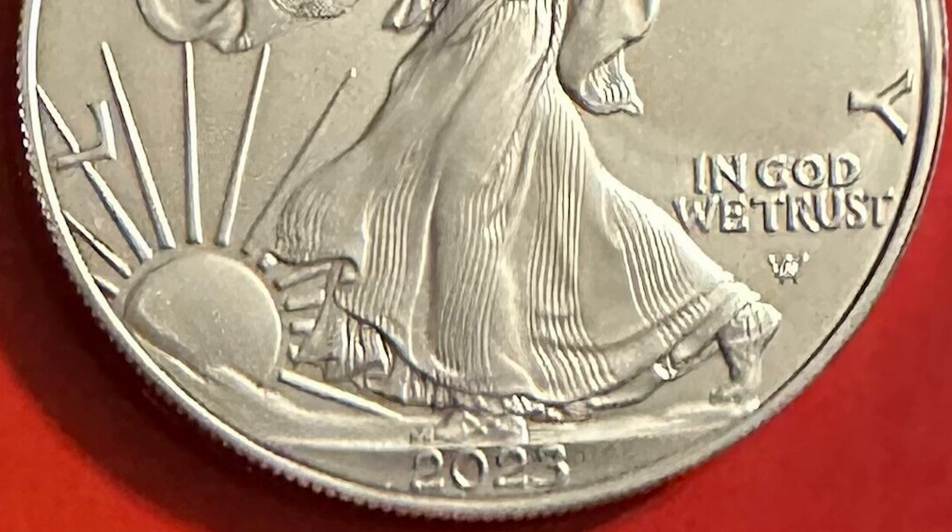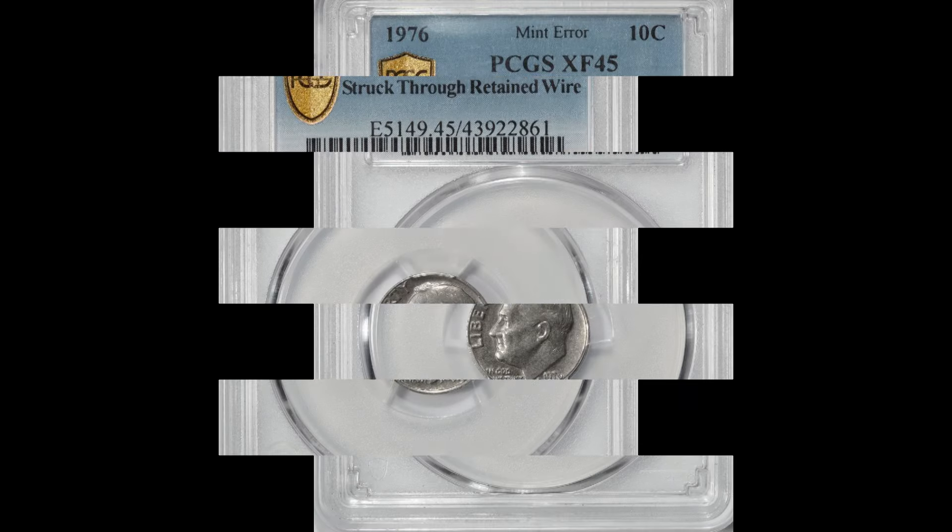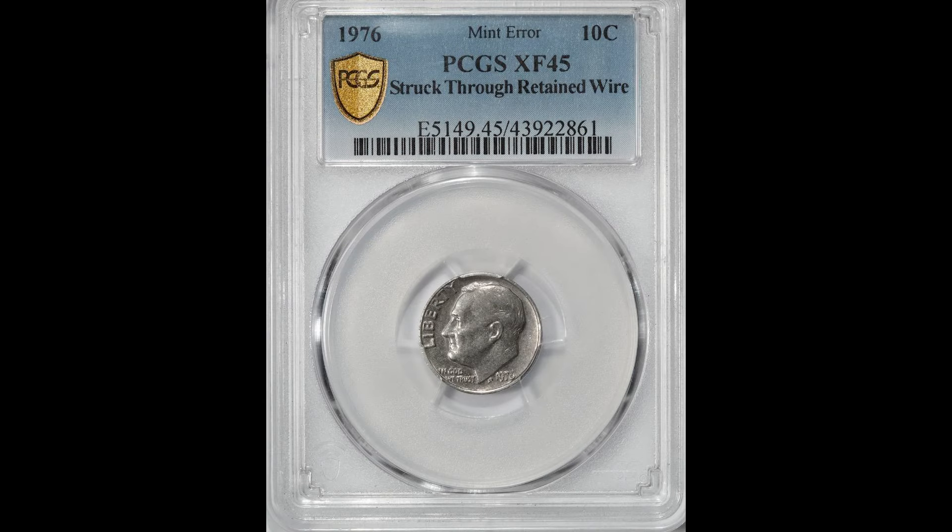A struck-through error happens when something gets in between the die and a planchet. When struck, the object presses into the planchet, leaving an impression. There are two basic categories of struck-through errors: the first is called a struck-through, and the second type is called struck-through and retained.